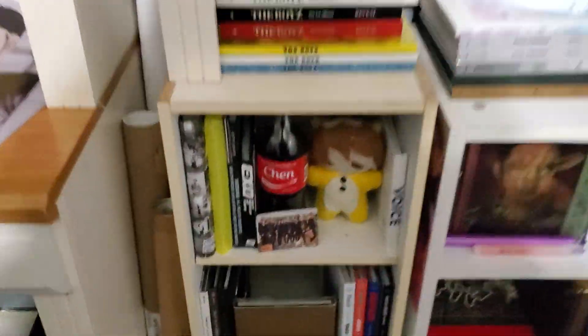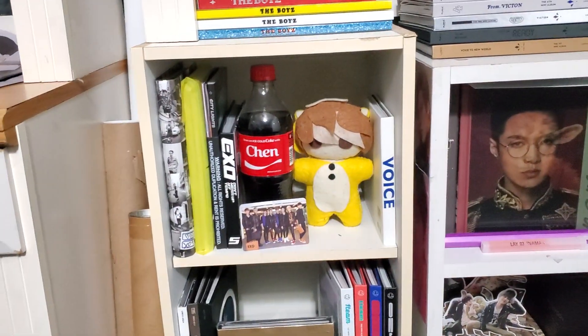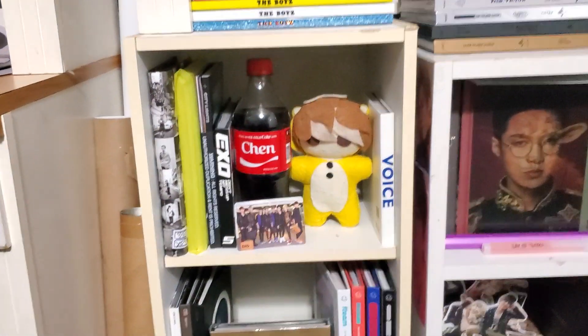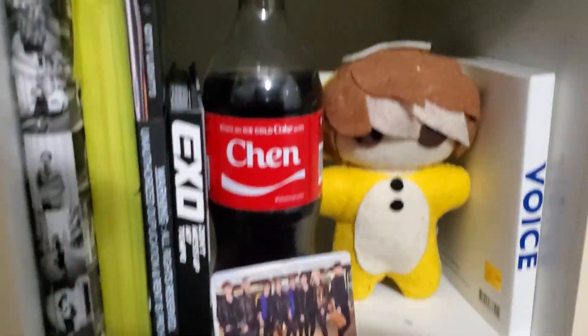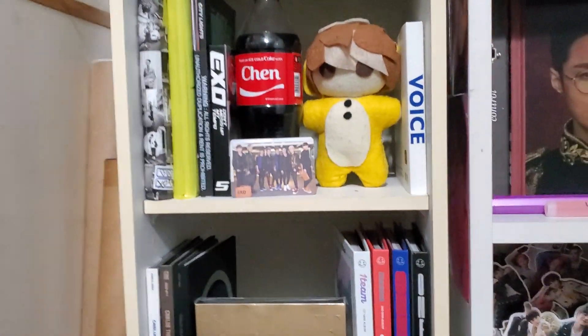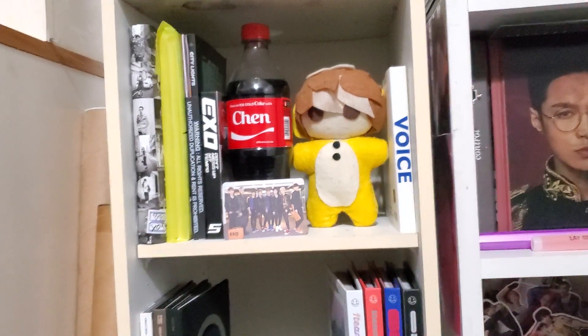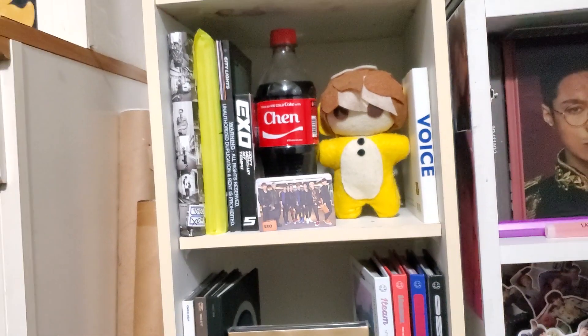Down here we have my EXO section. Not much — I don't really prioritize EXO when it comes to collecting. I've loved them for so long but just haven't gotten that far yet. I'll probably buy the other version of Baekhyun's solo album just because I do love it so much. And of course my two little shiny things there.